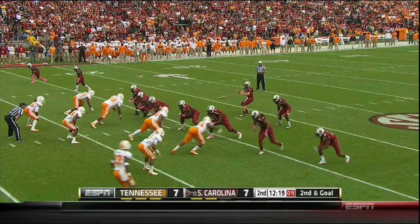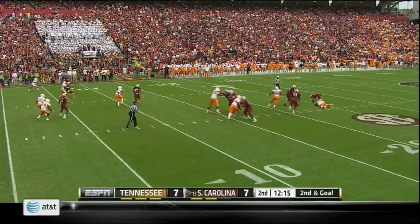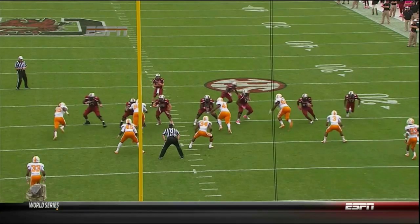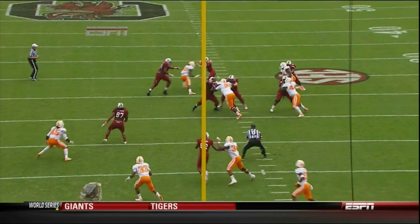Gets the snap, back to throw, stands in there. Being pressured, tripped up and dropped back at the 26-yard line. Kurt Majit, the linebacker, comes in and trips up Connor Shaw for a loss of 14 yards.